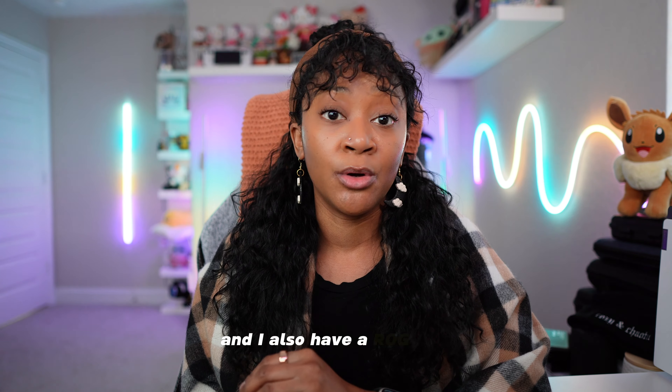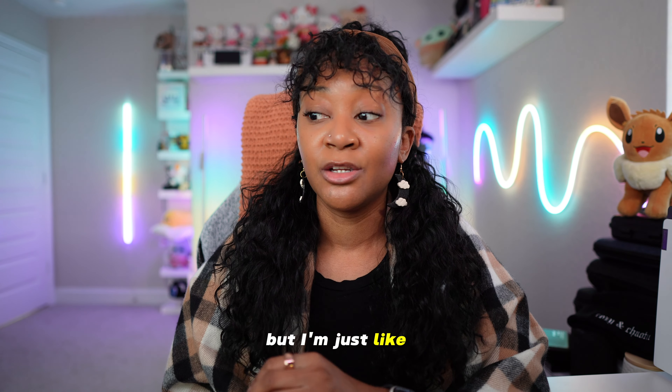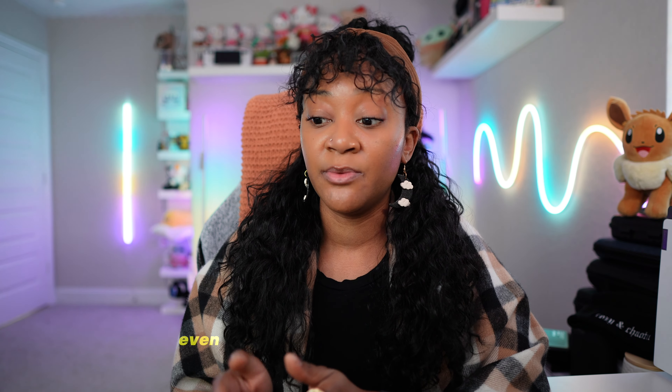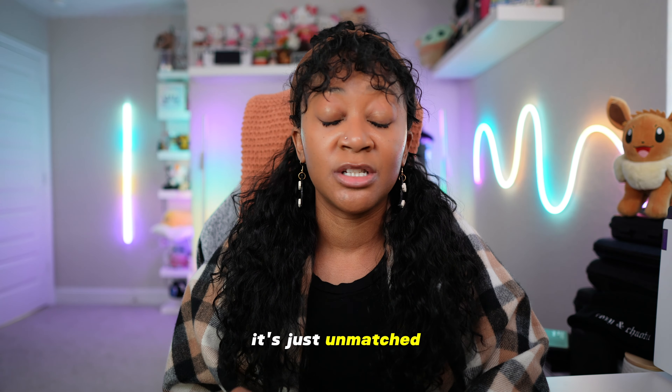I also have a Rogue Ally, and the colors there look washed out in comparison to the Legion Go. This is not a comparison video, but I'm just trying to drive the point home of how good it looks on screen — even with making additional tweaks to the Ally to brighten up the colors, it's just unmatched. It's such a joy to play games on it.